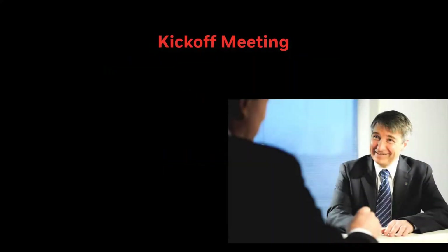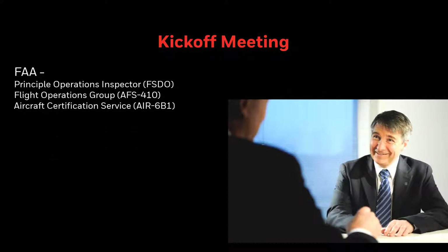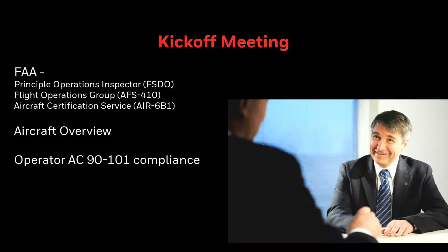Next, we coordinate and schedule the mandatory application pre-planning meeting with the FAA, otherwise known as the kickoff meeting. Along with the customer, this meeting is attended by the Principal Operations Inspector from the Local Flight Standards District Office, the Headquarters Flight Operations Group, and the Aircraft Certification Service. An overview of the aircraft's RNPAR capabilities is given, along with how the operator will show compliance with AC 90-101. An overview of the application schedule is also discussed.